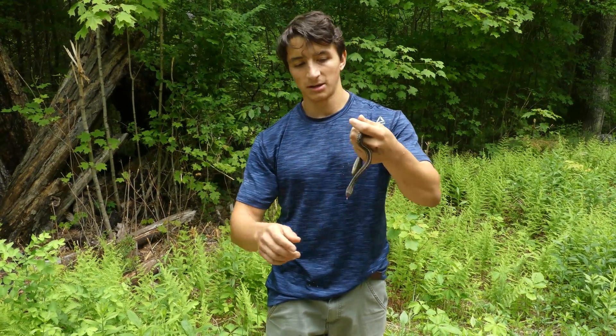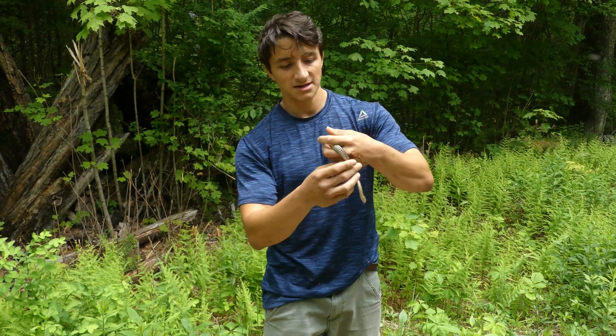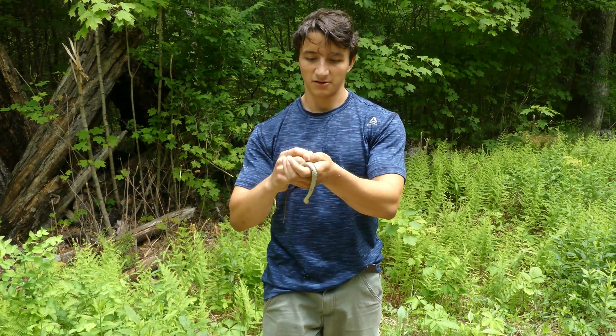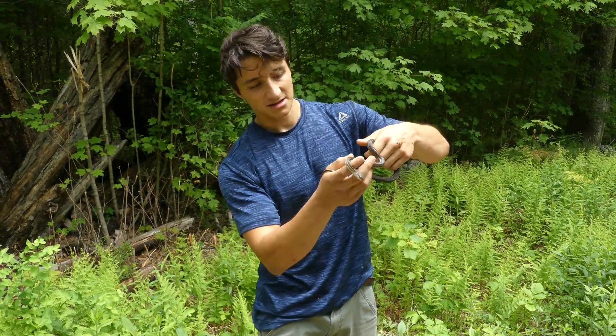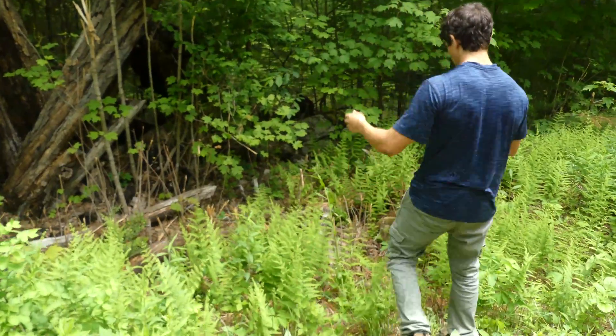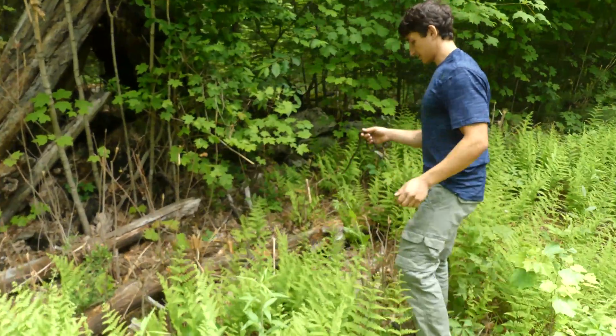The habitat here is just really amazing. There's no development — this is pretty much the only road for miles. So most of these snakes are hopefully crossing these roads without getting hit, which is definitely helpful for their populations. We'll put this little guy back over here. I actually thought it was like a little wood rat or something when I first heard it, but it was headed into the grass.